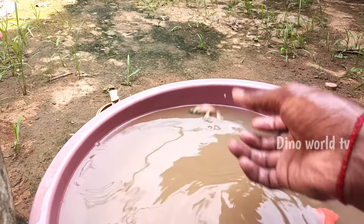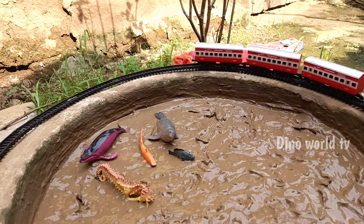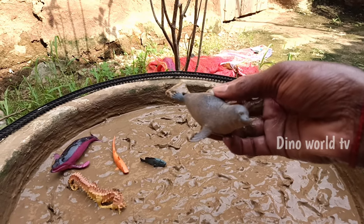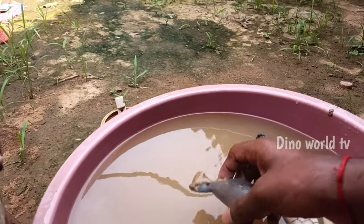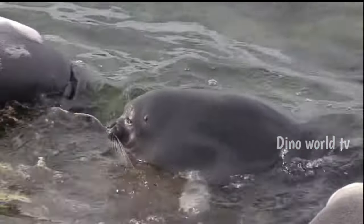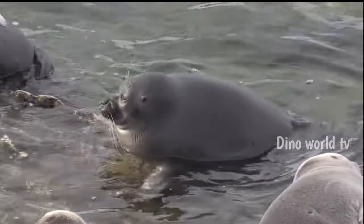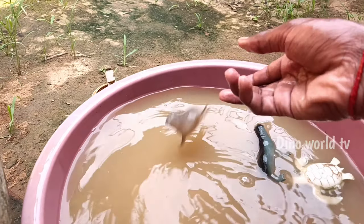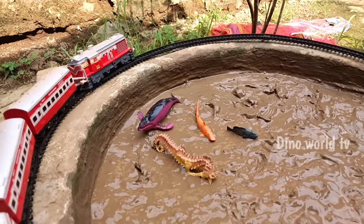Here we go, platypus! So get the next sea animals out of the mud. Baikal seal! Baikal seal — freshwater seal, a species native to Lake Baikal. Here we go, Baikal seal!